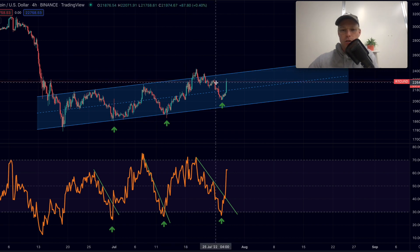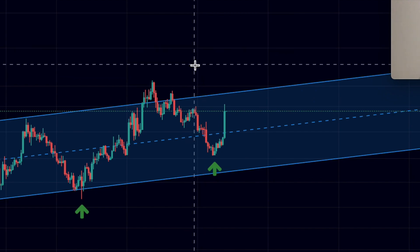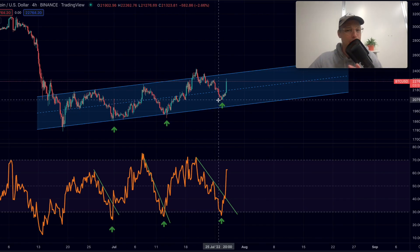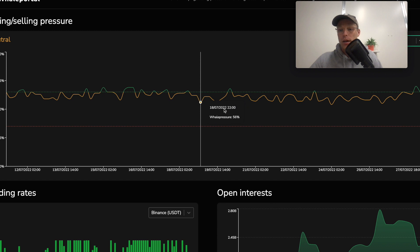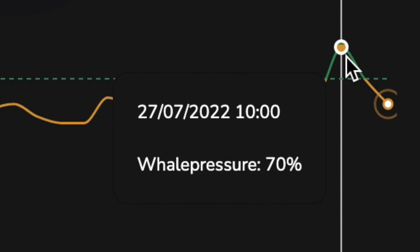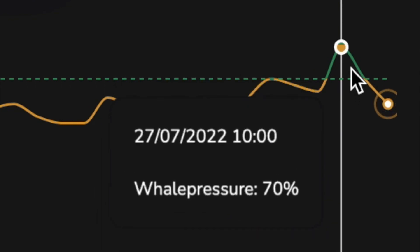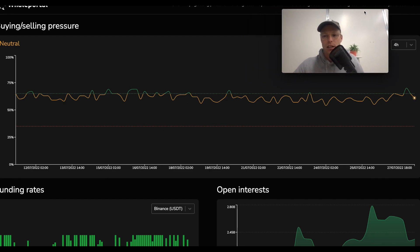Bitcoin just saw a massive pump right here, and the craziest thing is that we got a very clear signal exactly at the bottom on WillPortal — that was on multiple charts, but especially the buying and selling pressure chart. As you can see, it doesn't go into the green zone that often, but we got a very high green reading at 10 o'clock this morning, which means there's a lot of buying pressure. It always takes a little time for this to take effect.